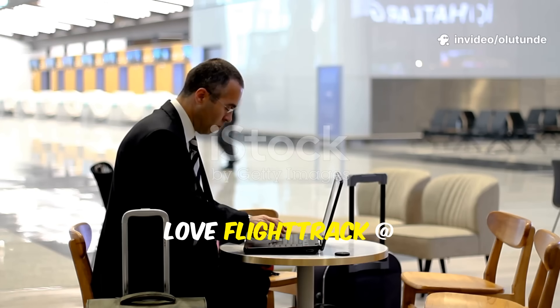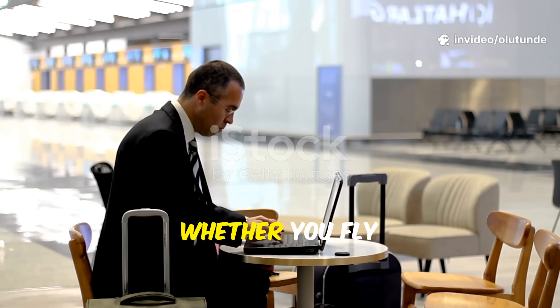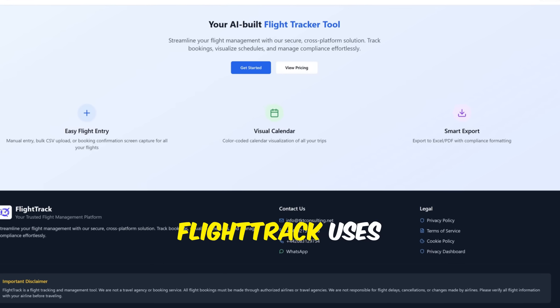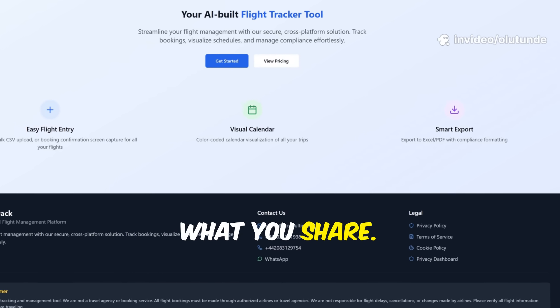Frequent flyers love FlightTrack at flytrack.net for its speed and reliability. Whether you fly weekly or just for holidays, the app adapts to your needs. Your privacy matters — FlightTrack uses advanced encryption to keep your data safe, and you control what you share.